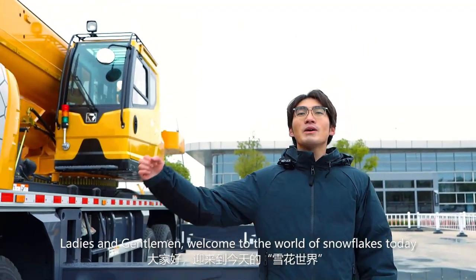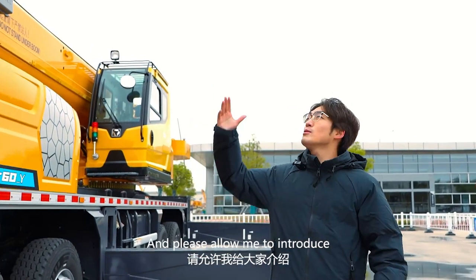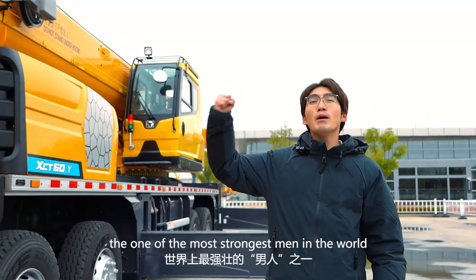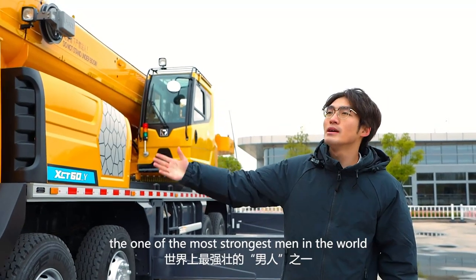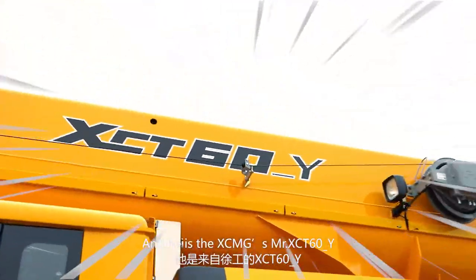Ladies and gentlemen, welcome to the world of snowflakes today. Please allow me to introduce one of the most strongest men in the world — XCMG's XCT600Y.